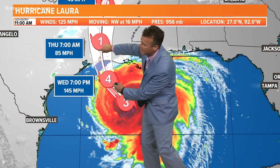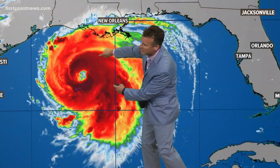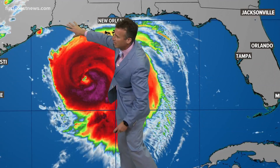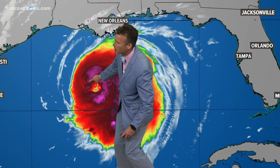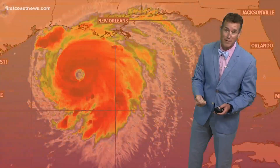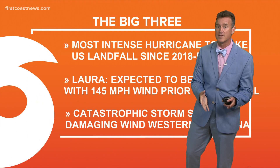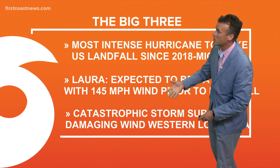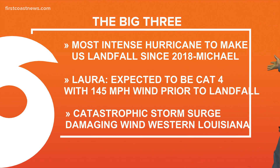145 mile per hour winds, moving right along the Texas-Louisiana border. It's that front right quadrant where you see most of the wind damage. You can see this ominous eye really forming in that central dense overcast, and there's the eye wall where the highest wind speeds are located. With winds of 145, you can easily have some wind gusts to 175 miles per hour. We haven't seen anything like this since Michael.